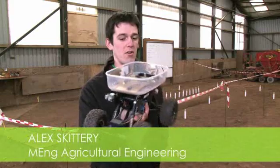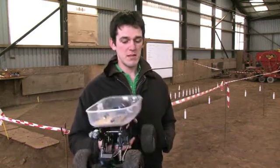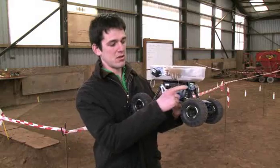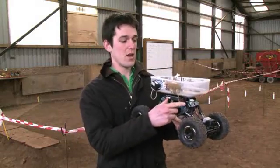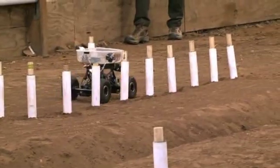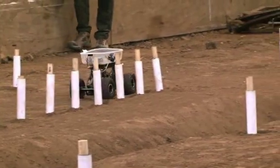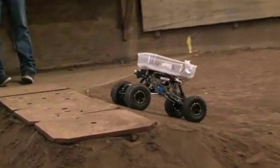We were set the task of getting this robot to go around the track. We had to specify different sensors and things. With our buggy, we used an ultrasonic sensor at the front, which is the eyes of the vehicle, and then a tilt sensor. The ultrasonic sensor picked up all the posts and made sure we didn't crash into them, and the tilt sensor made sure that when we got up to the top of the slope, the buggy stopped.